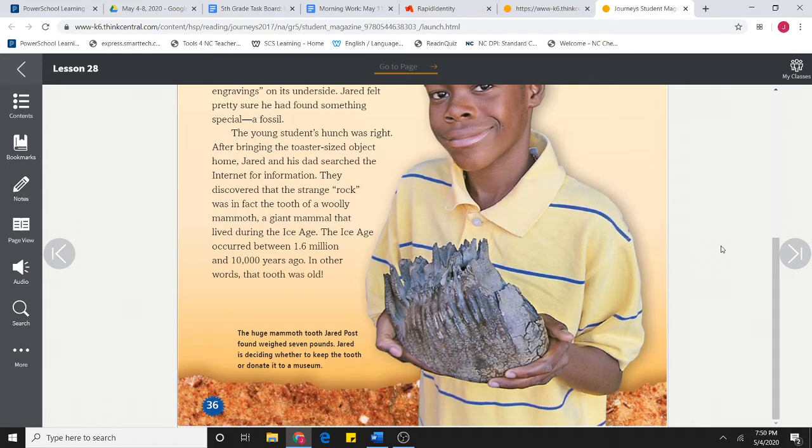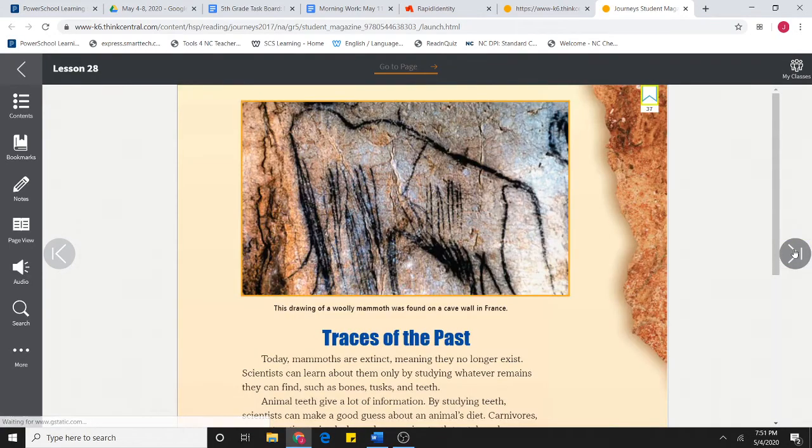This huge mammoth tooth Jared Post found weighed seven pounds. Jared is deciding whether to keep the tooth or donate it to a museum. This drawing of a woolly mammoth was found on a cave wall in France.